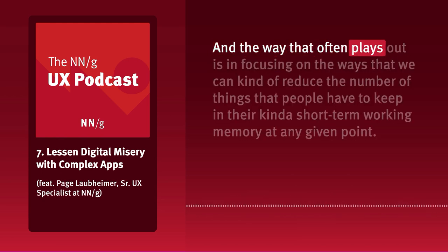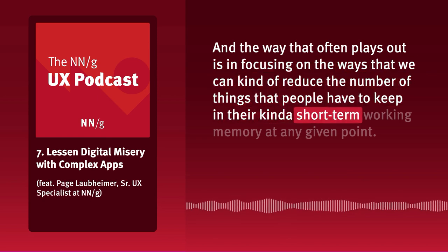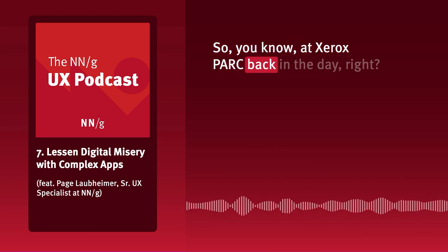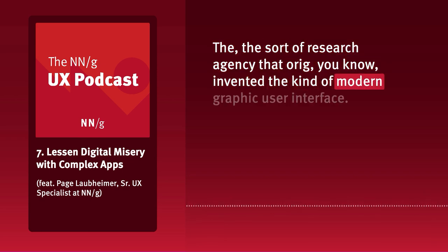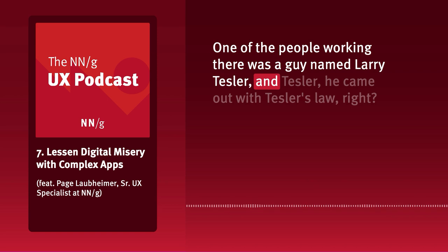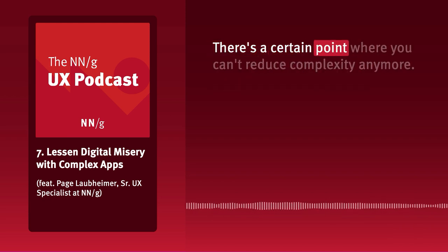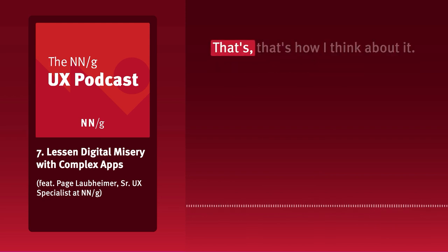The way that often plays out is in reducing the number of things people have to keep in their short-term working memory at any given point. At Xerox PARC, a guy named Larry Tesler came up with Tesler's Law — sometimes called the law of conservation of complexity — which says there's a point where you can't reduce complexity anymore. Simplicity is not necessarily always the answer.